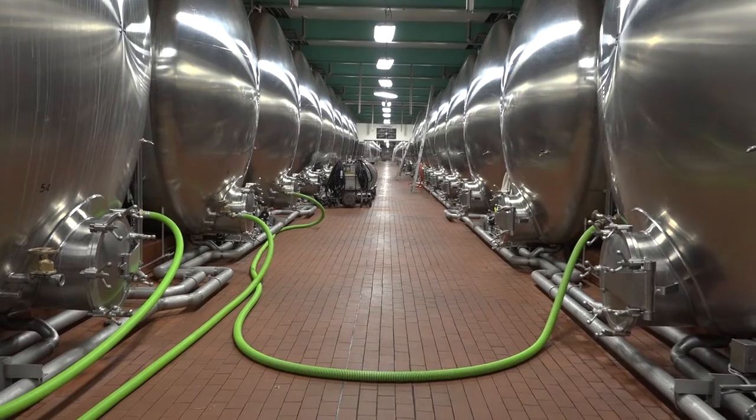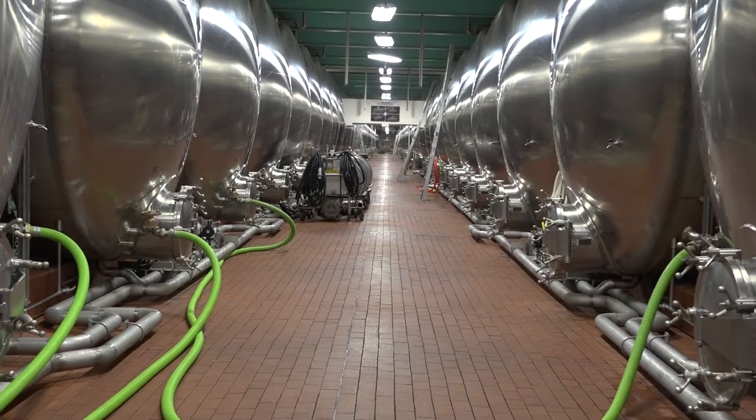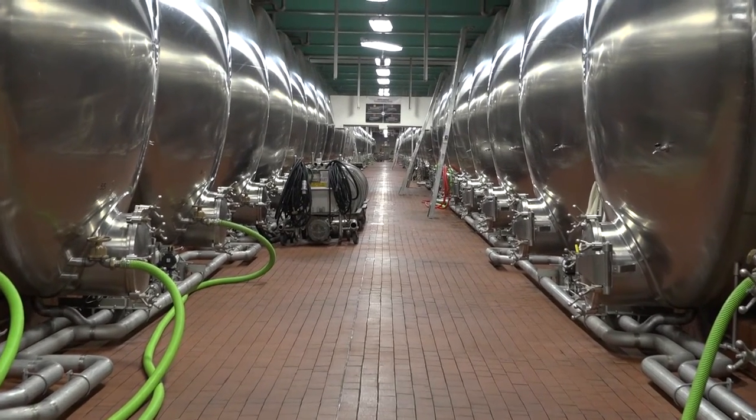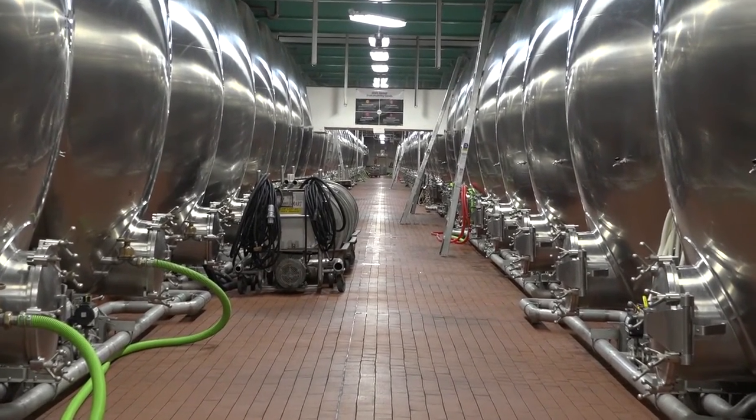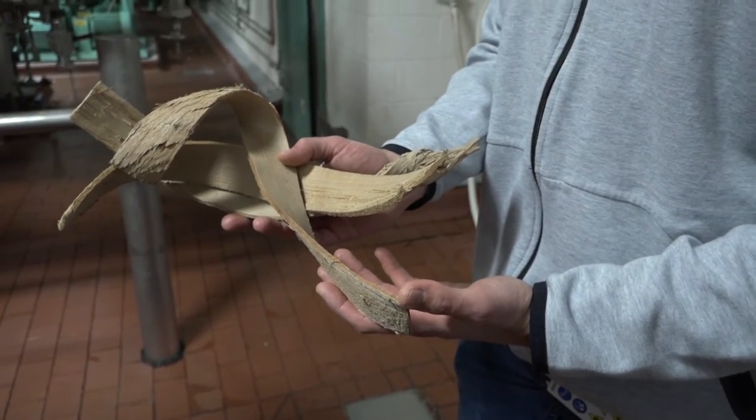Before we move on to the secondary aging process, which happens in our Beechwood cellar. From primary fermentation, we move on to secondary fermentation in the Beechwood aging tanks — our chip tanks as we call them. That's where we add Beechwood chips, which really helps make the beer clean, crisp, and refreshing, setting the profile for Bud and Bud Light or our other brands according to their recipes.